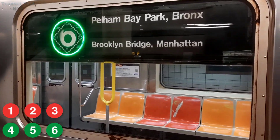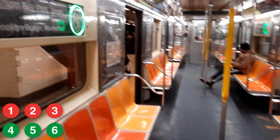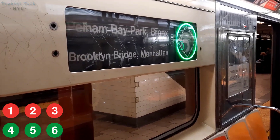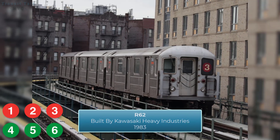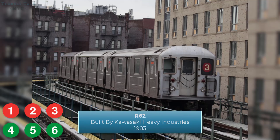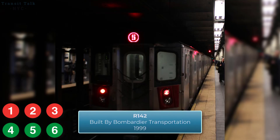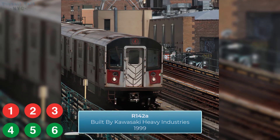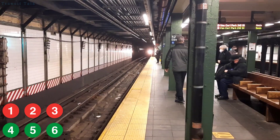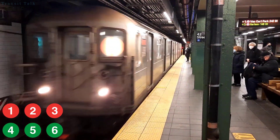Now for the 1, 2, 3, 4, 5, and 6 lines — here's where things get more complicated. The 1 and 6 lines are currently composed of R62A cars, just like the 42nd Street Shuttle. The 3 line is fully composed of R62 cars, which are similar to the R62As. The 2 and 5 lines are fully composed of R142 cars, and the 4 line has a mixture of R142 and R142A cars. Note that the R142 and R142A are not interchangeable as they're built by different manufacturers.